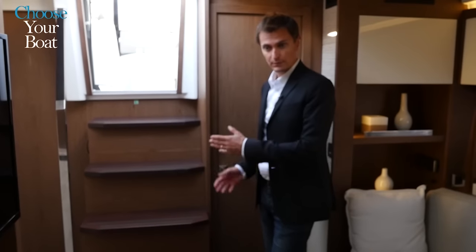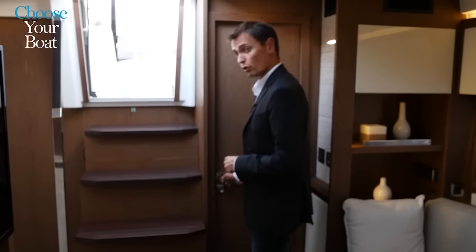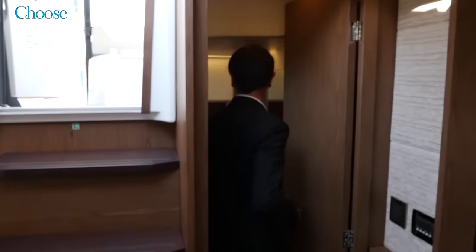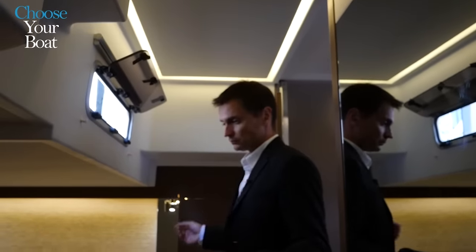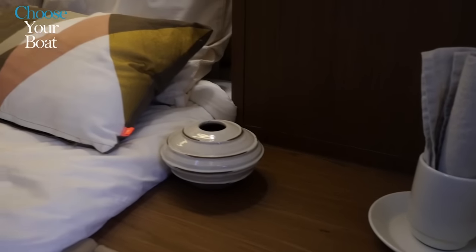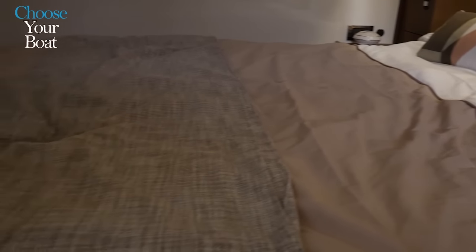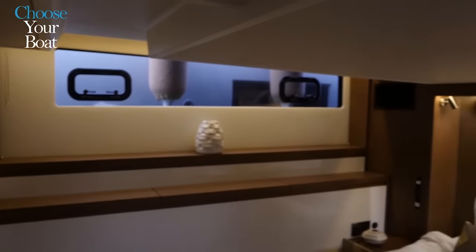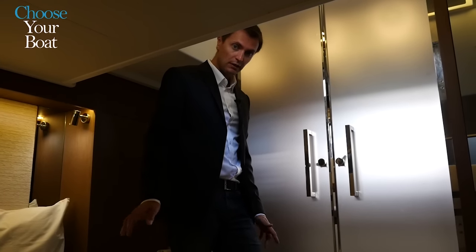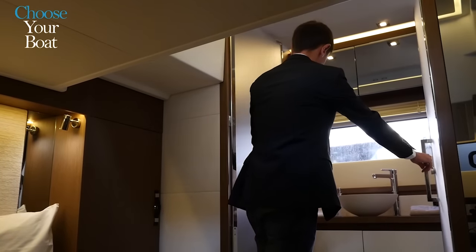I would like to show you the centerpiece of the new Leader 46: a truly remarkable and absolutely unprecedented owner's suite. It has very good headroom throughout the length of the cabin and is spacious. It has a large double berth in the center of the boat, around which one can move freely to access the generous storage space situated to starboard. There are large hull windows on both sides.